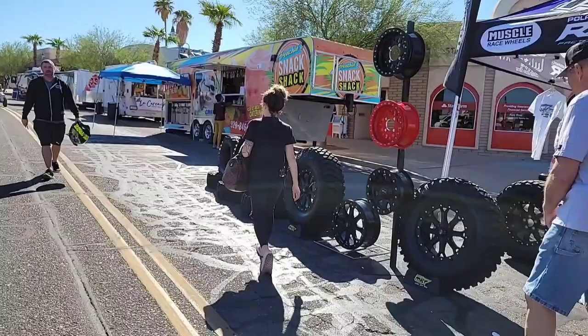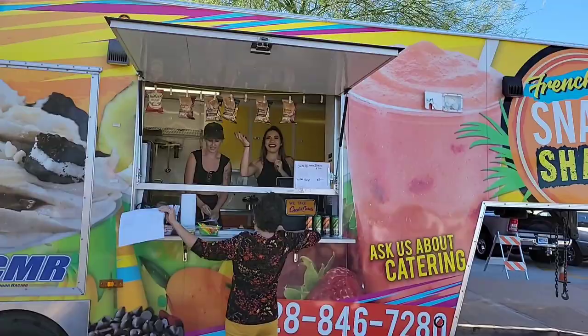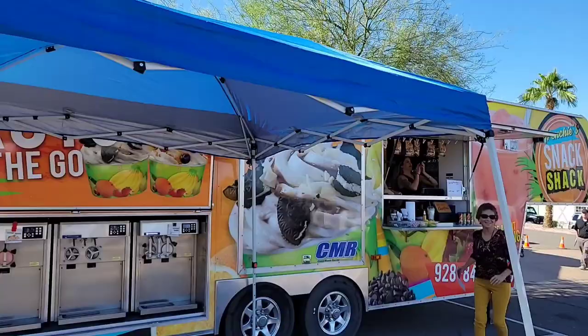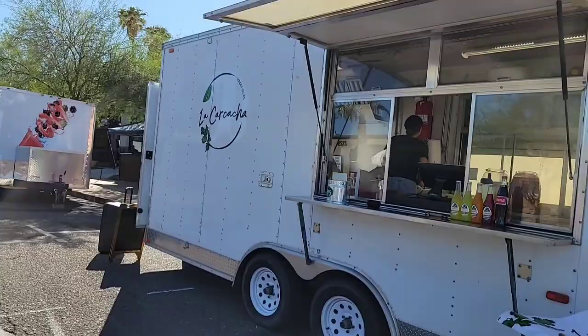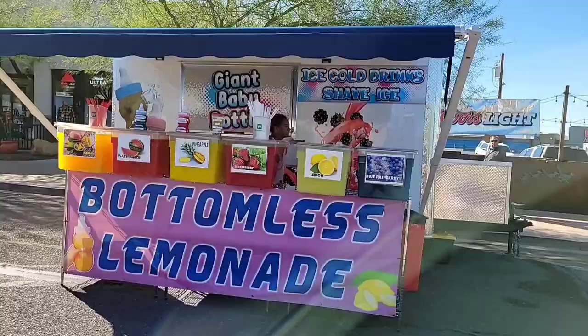And one of our favorites is Frenchy's Snack Shack. I just don't have the tacos. Street tacos — that was the idea.